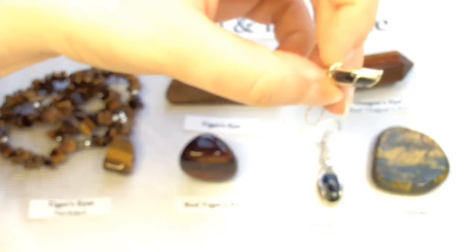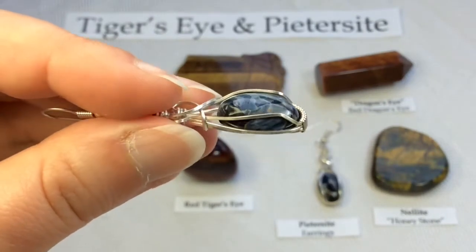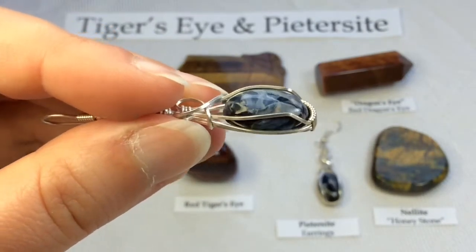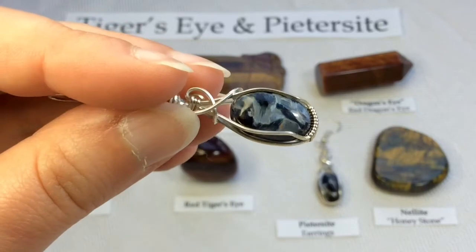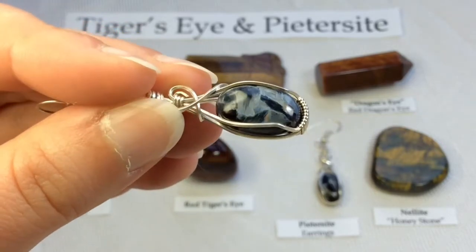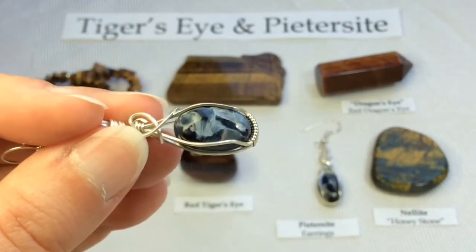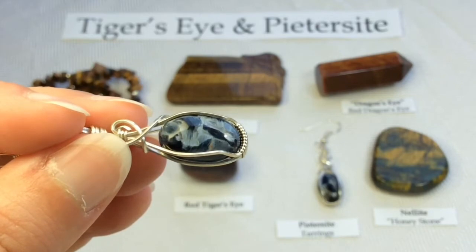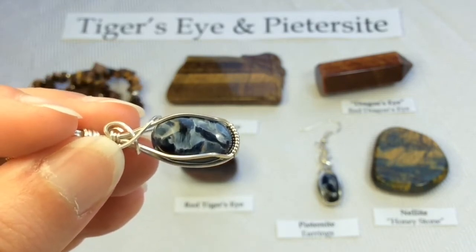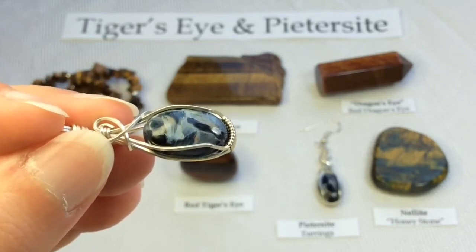I have a few little pieces of petersite in earrings — these were made by Shelley Stoneworks. Absolutely stunning, very typical for petersite, and you can see that chatoyancy in there as well. Petersite is also known as Tempest Stone, and it was discovered by Sid Peters in 1962, hence the name petersite. He discovered it while prospecting some farmland in Namibia, Africa. After his discovery, he registered the find in the mineral records of Britain, and his discovery was published in 1964.